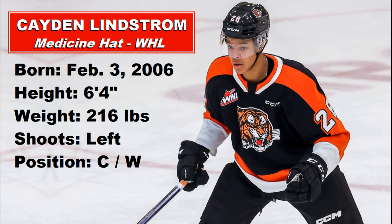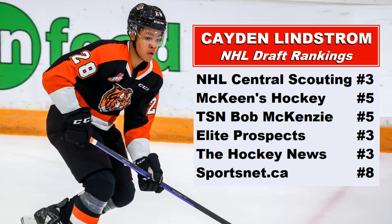Okay, Caden Lindstrom. He is 6 foot 4, 216 pounds. He shoots left and plays center but can also play the wing. Check out these draft rankings: NHL Central Scouting has him at number 3 for North American skaters, McKeens and Bob McKenzie have him at 5, and Elite Prospects and the Hockey News have him as high as number 3. Some pretty high rankings already from the youngster out of Medicine Hat.